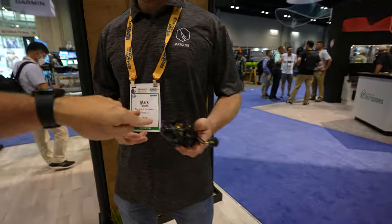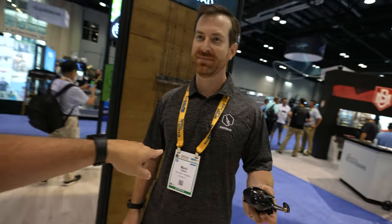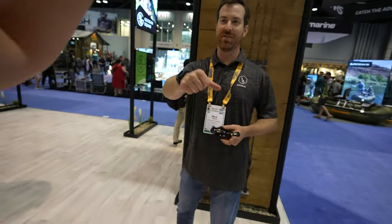There you go guys. There are more videos coming up — stay tuned on the channel because we're going to test out these reels and the rods. Thank you Mark for everything, see you around bro, have a good one.